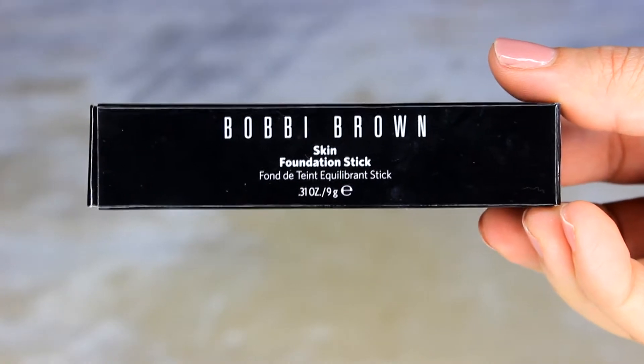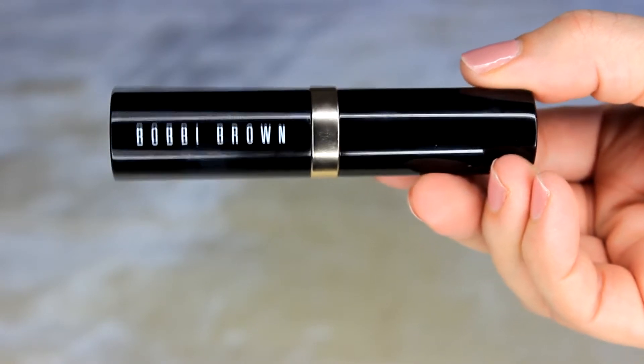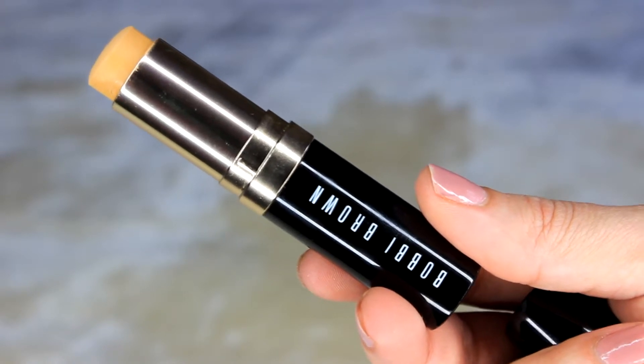Next I have the Bobbi Brown Skin Stick Foundation — the new formulation released sometime in 2014. I've always been a huge fan of Bobbi Brown foundations because she caters for yellow skin tones and deeper skin tones, and always has a huge range of shades. This one is in shade Warm Natural 4.5. I tried the original Skin Foundation over four years ago and loved it. I'll continue using this to report on wear time and suitability for oilier skin — comment below if you want a review.